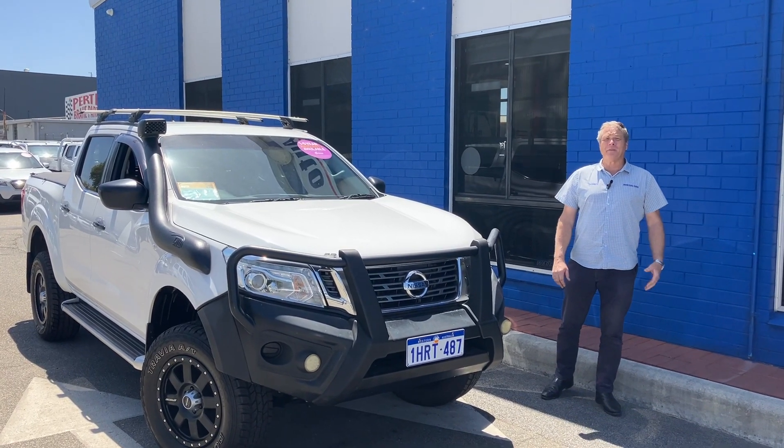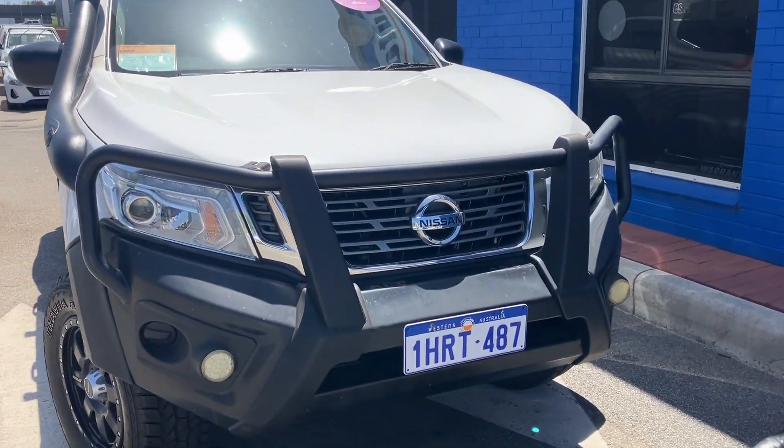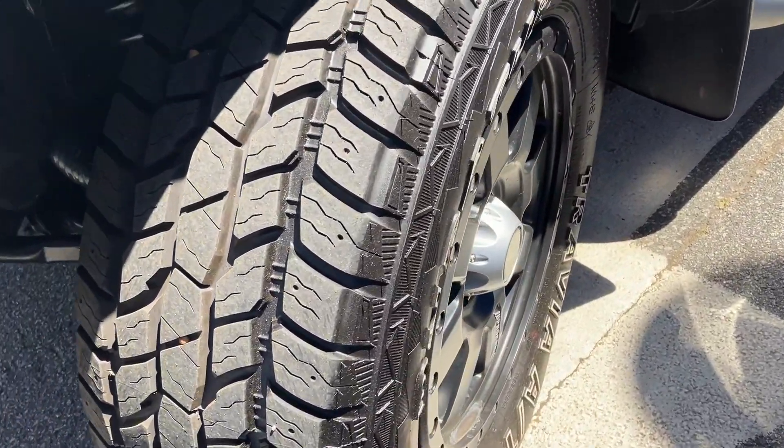Hello and welcome to Web Auto Sales. I'm Darren and I'm here to show you around another one of our little beauties here — this 2019 Nissan Navara. Have one look at this thing, it is one jacked up, ready-to-go four-by-four.